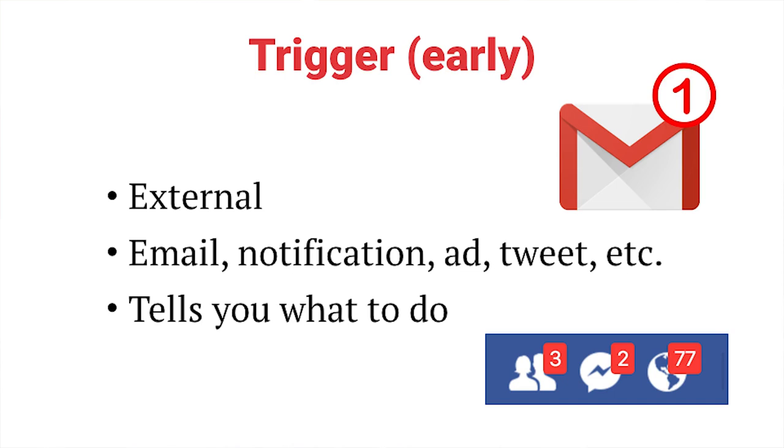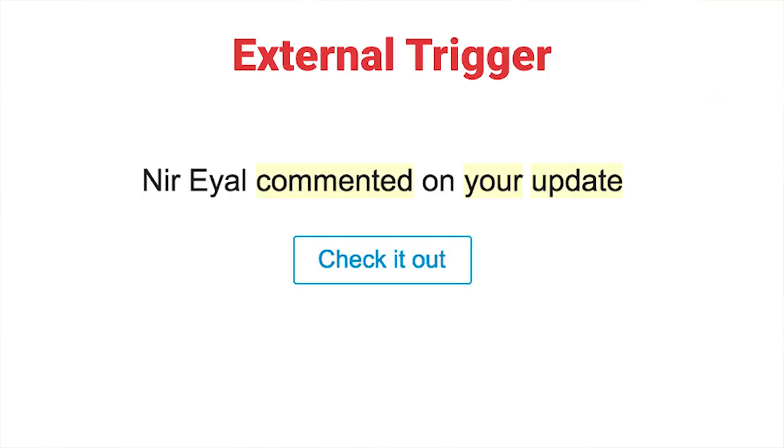The first step is the trigger. Early on, this is an external trigger — it could be an invitation to install the app, or an email suggesting a reason to post, or a tweet. The characteristic of those early triggers is that they tell you what to do. For instance, on Facebook you get a note saying 'Nir commented on your update,' with a link to check it out. This is a fully loaded trigger — it prompts you and gives you the way to act on it.